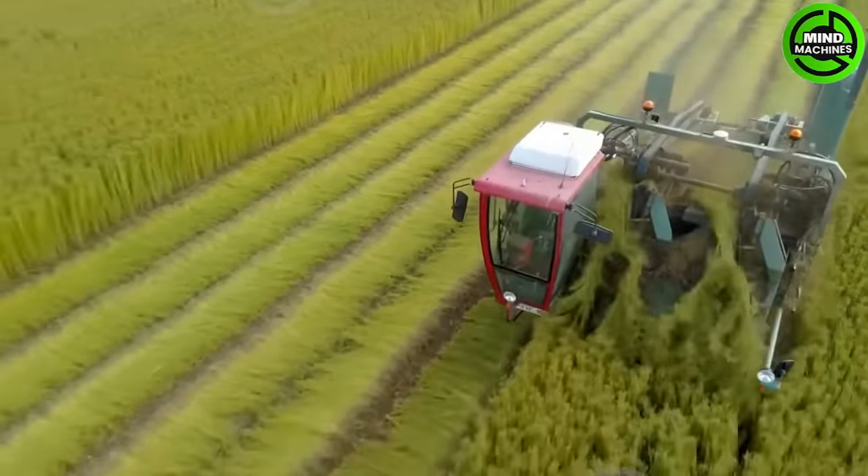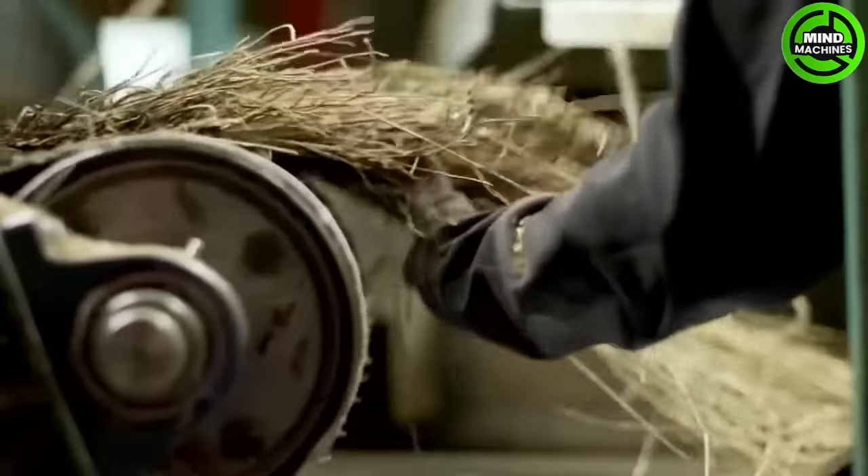Let's admire the ripe flax field during the harvest phase. If you didn't know, this crop is one of the materials used to make the clothes you wear every day.